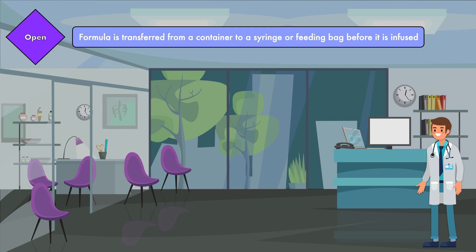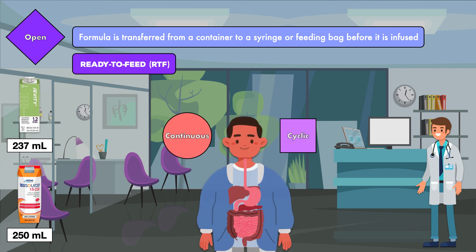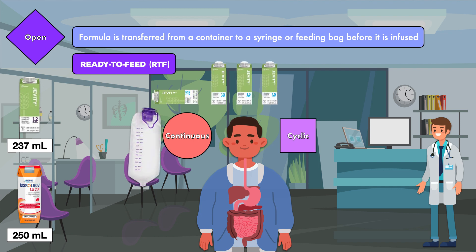An open system is when formula is transferred from a container to a syringe or feeding bag before it is infused into a feeding tube. The formula usually comes in 237ml or 250ml containers that are labeled as ready to feed. So for a patient receiving a continuous or cyclic infusion with an open system, multiple small bottles of formula must be poured into a feeding bag.